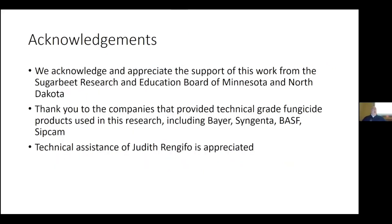Gary acknowledges the Sugar Beet R&E Board for funding of this work, member companies for supplying technical-grade material for use in the experiment, and of course Judith, Viv, and the whole team for doing the work. Thank you very much.